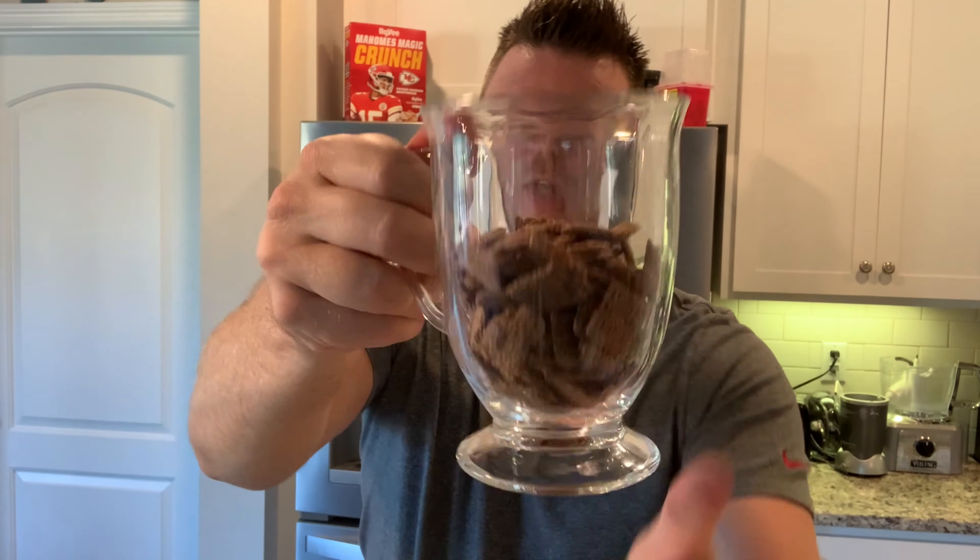So this is basically your chocolate flavored Life cereal. We're gonna pour that into this glass right here so we can see what it looks like. There's no rule that says you have to eat cereal out of a bowl. It is definitely a chocolatey looking cereal — it looks just like Life cereal or even Chex, something like that.